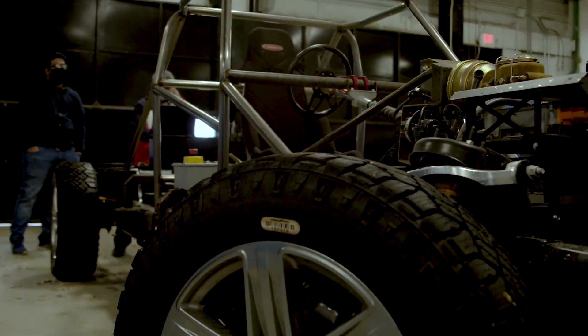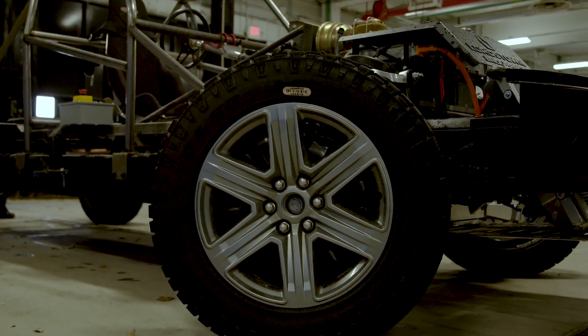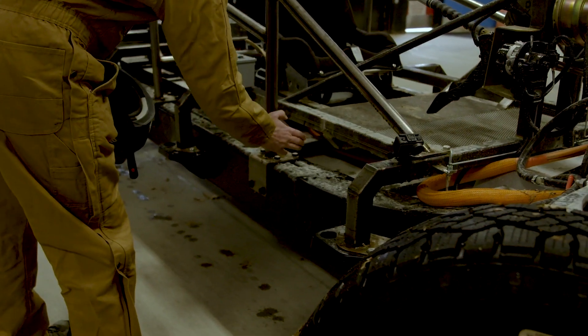Starting January, we go to beta builds. But these alphas are mostly for durability testing. In this case, we're testing without a body, so we can see things that might be hidden from us. But this is our chassis.